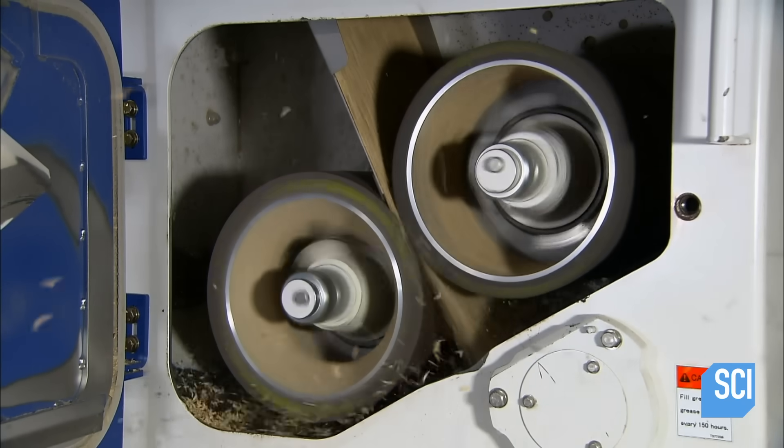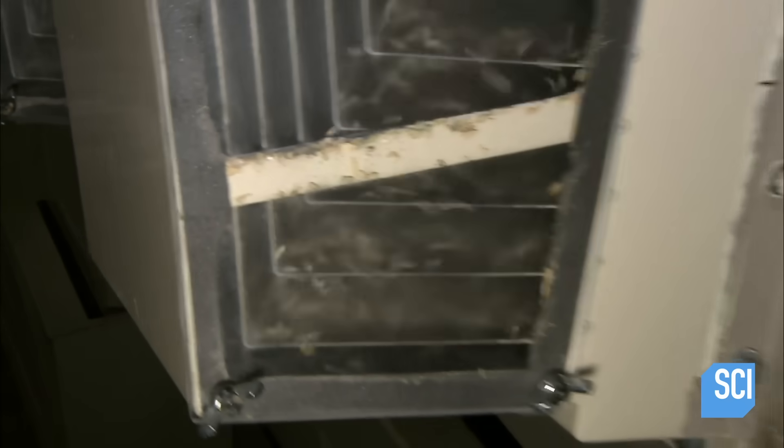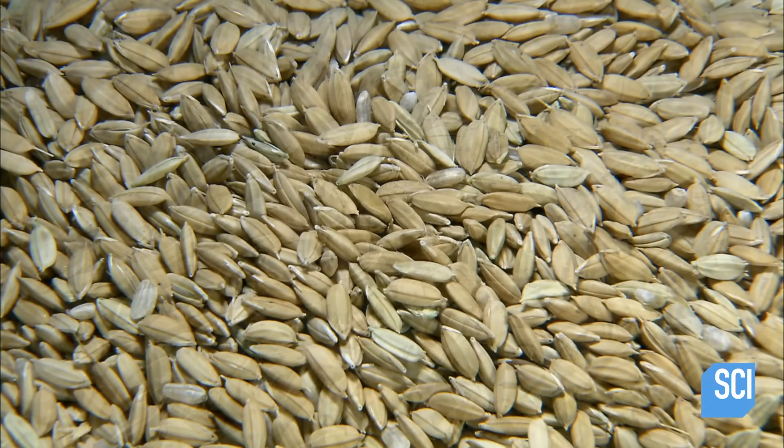The dehusking process misses a few kernels, so next, giant sifting machines screen out rice still in husks. It's bigger and doesn't pass through the holes in the shaking trays. That rice is dehusked and mixed back in with the rest.